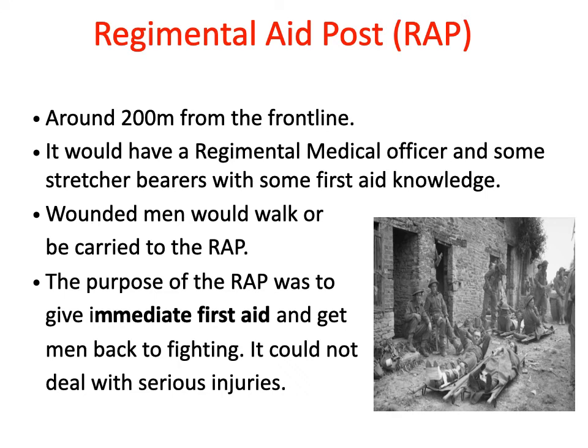The first stage in the chain of evacuation was the RAP — the regimental aid post. This was typically located within 200 metres of the front line, in communication trenches or deserted buildings. It was staffed by a regimental medical officer with help from stretcher bearers with first aid knowledge. Men either walked in themselves or were carried in by other soldiers. The purpose of the RAP was to give immediate first aid and get as many men back to the fighting as possible. It could not deal with serious injuries.